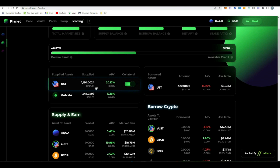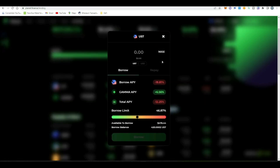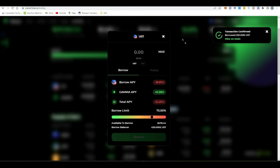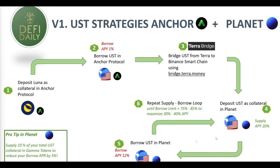Click max, supply, confirm the transaction in MetaMask — we're reinvesting the amount we actually borrowed. Now we have $1,120 earning 20% APY. We borrow more: our borrow limit has been adjusted, we click max and bring it back to 75% to always manage our risk. Confirm the transaction, receive those UST in MetaMask, and invest them again on the supplied side. As you can see, we're doing that loop — depositing UST, borrowing UST — to get our borrow limit to 75–85% and maximize our APY from 30 to 40%.